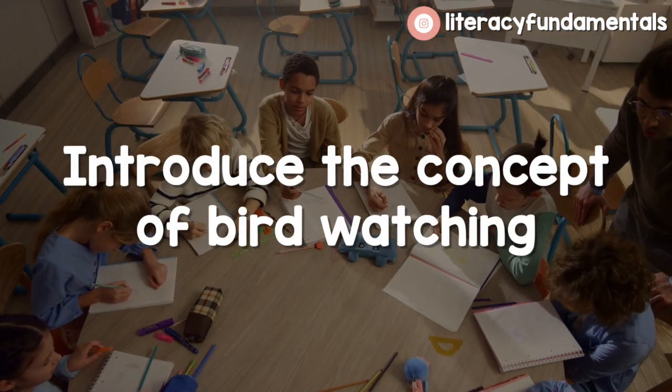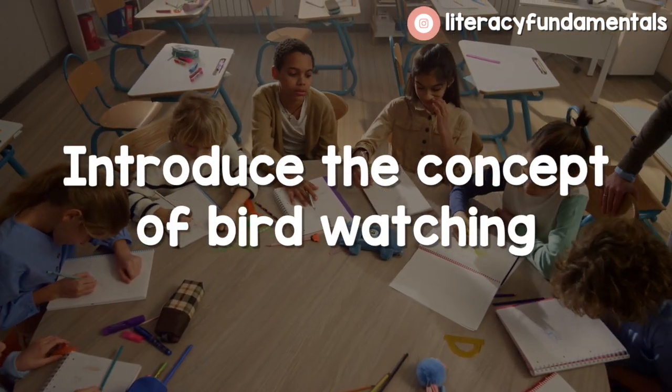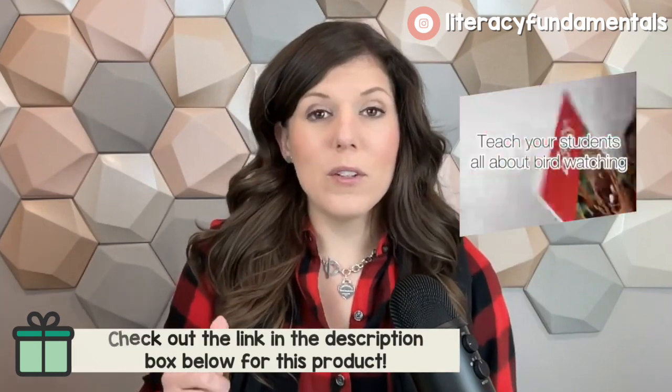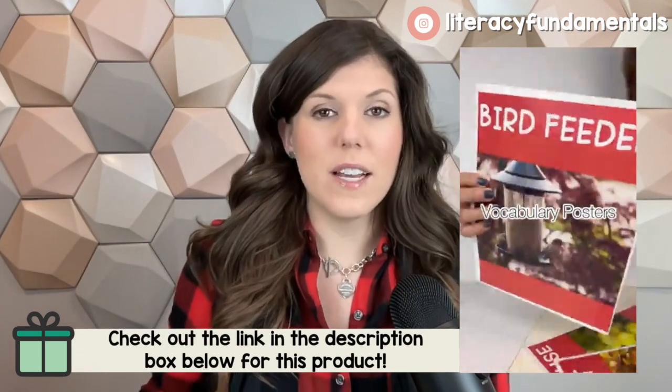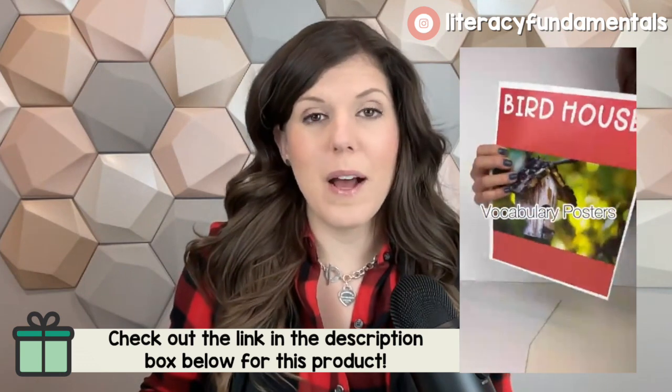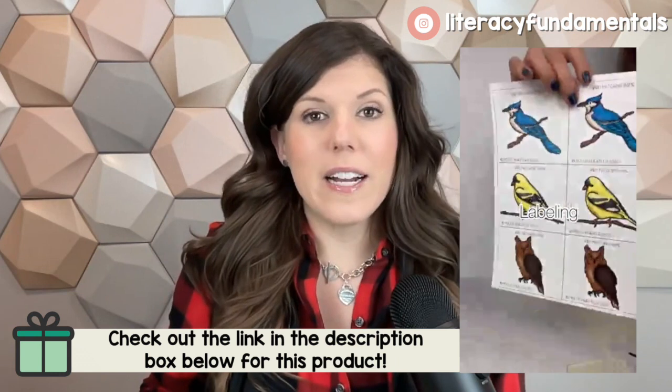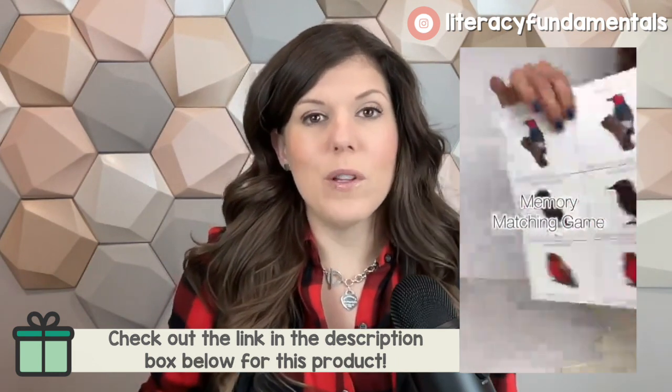First, you can introduce the concept of bird watching. I have a product in my Teachers Pay Teachers store that will help you do that — I'll leave a link below. There are little poster boards that explain what bird watching is, and you can teach your students about the general concept of birding to begin with. There are also daily activities so they can follow along and record the birds they're seeing. It's really interactive. I've used it in kindergarten, but I think it works with any age level. Even if your students are not writing yet, they can draw a picture of the bird they see.